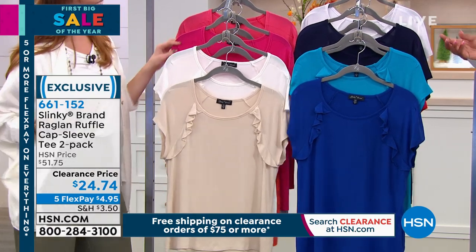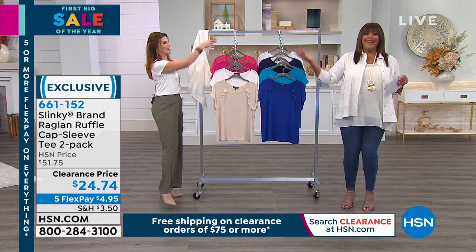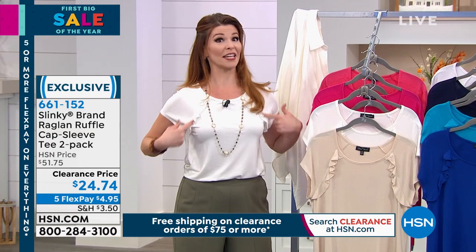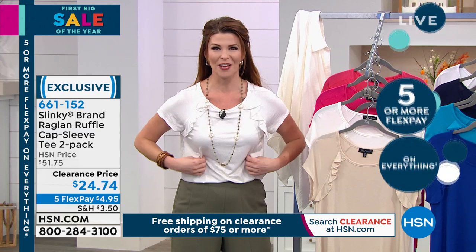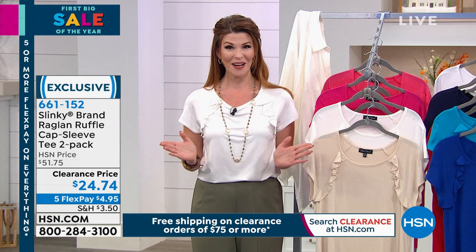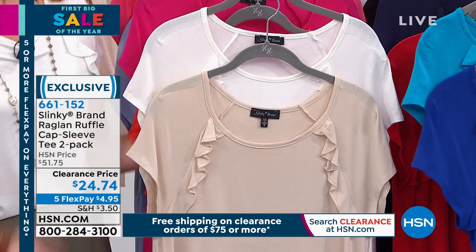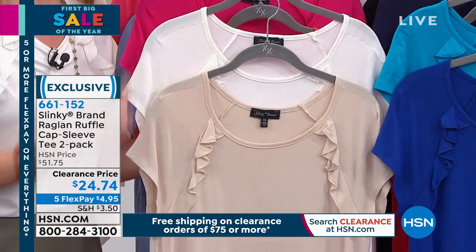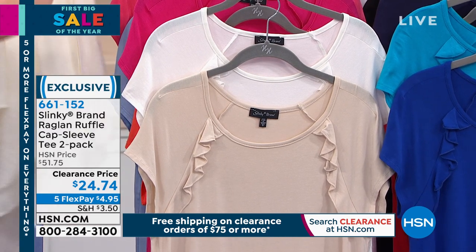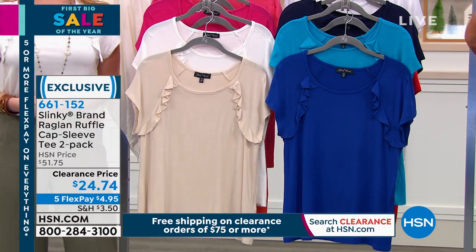It's a subtle, soft ruffle — even if you want to throw a jacket on over it, you can. You couldn't see the ruffle when I had the shirt on. There's something slimming about the cut of the sleeve, and it's a cute little face-framing element. It's a short cap sleeve, so it covers the top of your arm. This is 98% polyester, 2% spandex — lots of stretch and very soft, like a silky cotton.